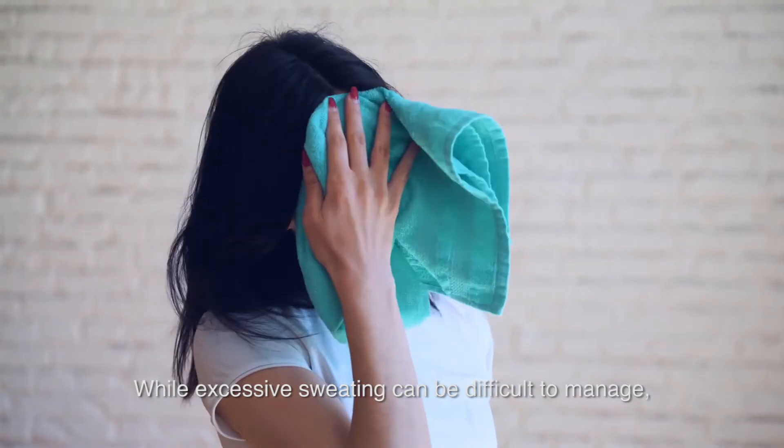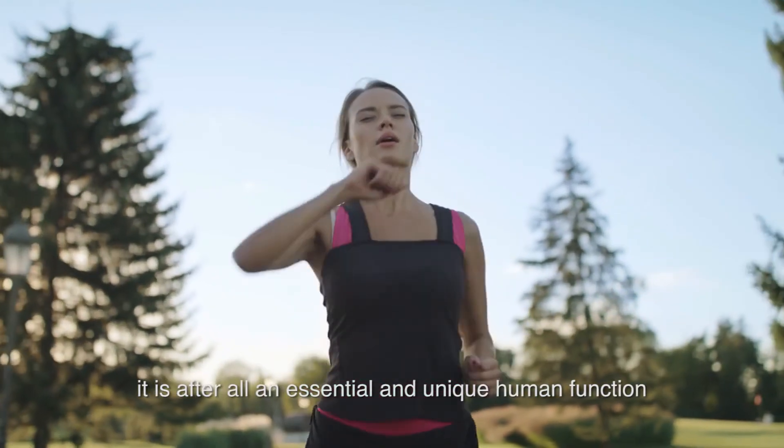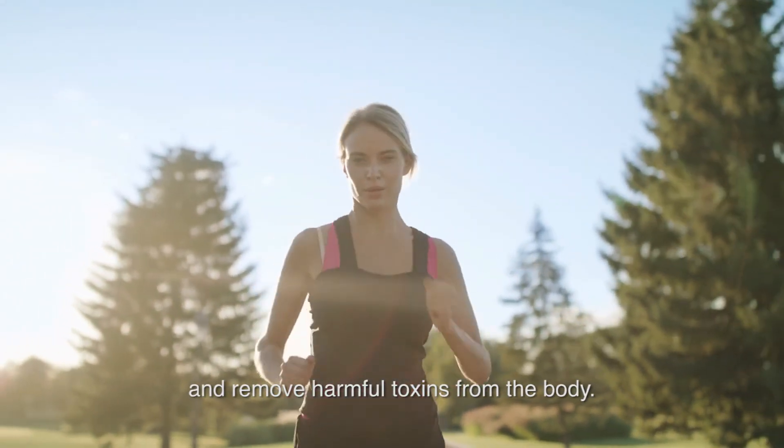While excessive sweating can be difficult to manage, it is after all an essential and unique human function to regulate the body temperature and remove harmful toxins from the body.